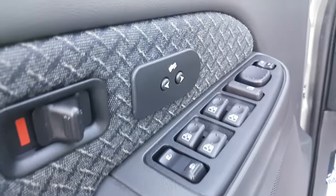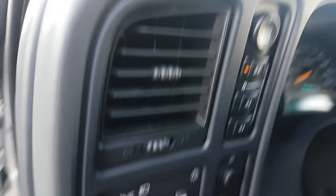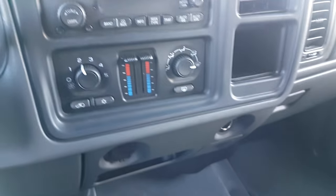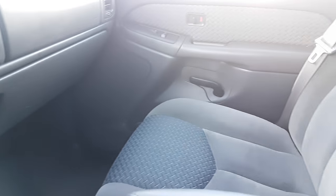Power pedals, keyless entry, door locks, mirrors, cruise control. Dual zone climate control, seating for six.